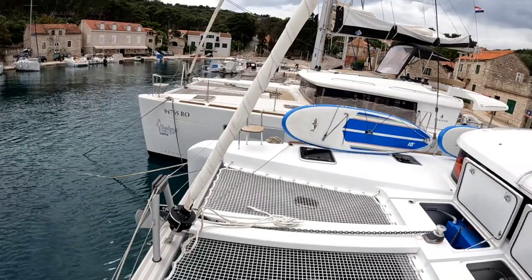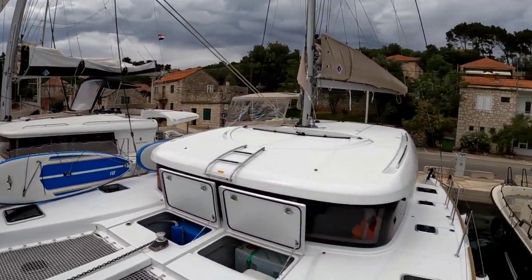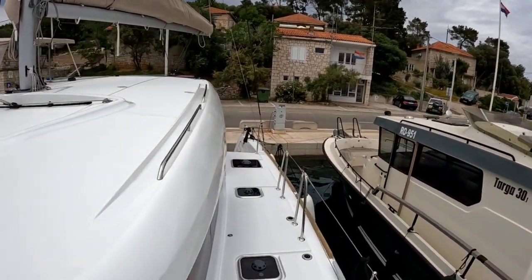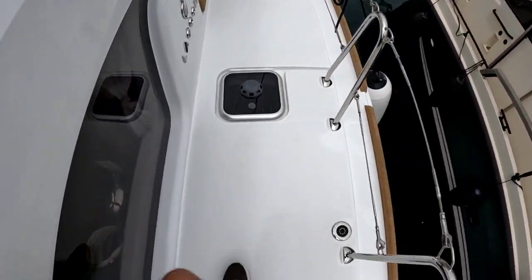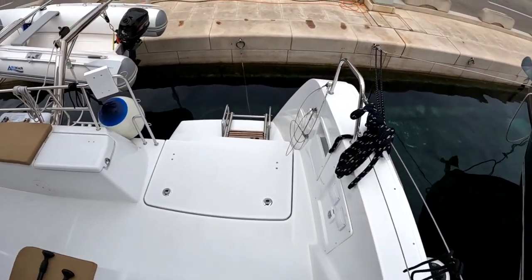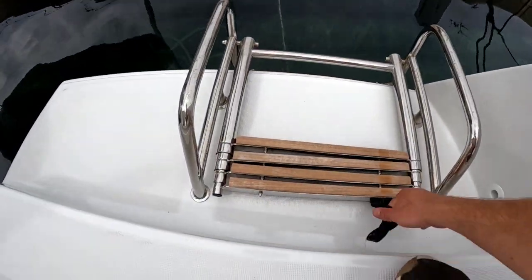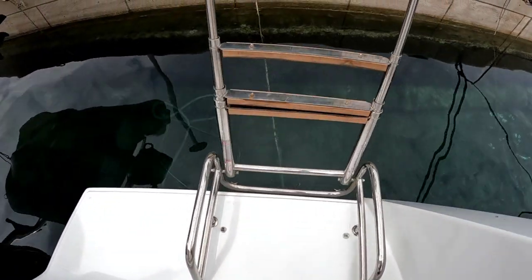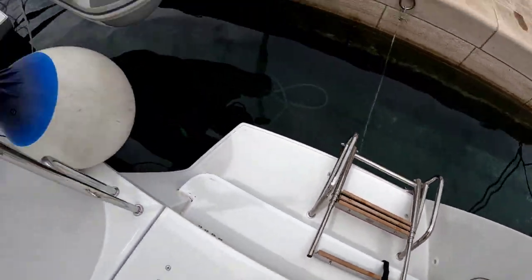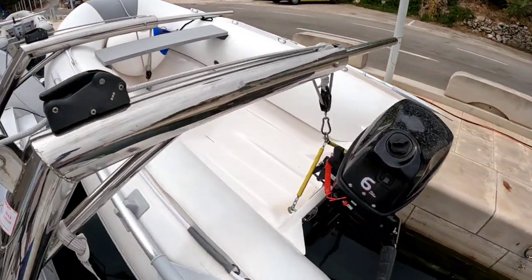To give you a view from the front — and let's go back. These side decks are very wide, very easy to walk even in choppy weather. At the back we have a boarding ladder which can be moved down to the water.